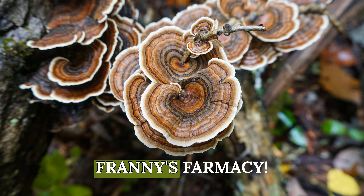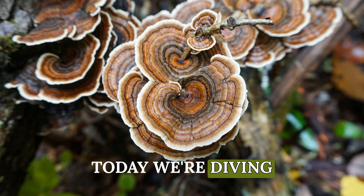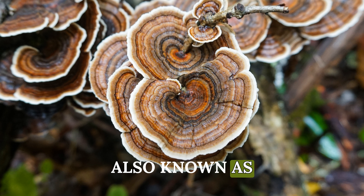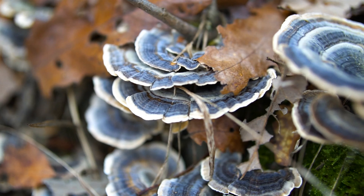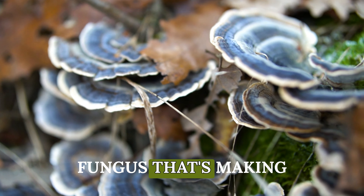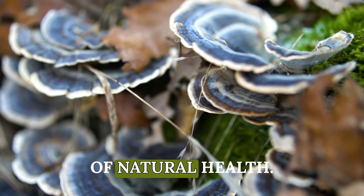Hey everyone, welcome back to Franny's Pharmacy. Today we're diving into the incredible world of turkey tail mushrooms, also known as Coriolis versicolor. I'm excited to share the top benefits of this fascinating fungus that's making waves in the world of natural health.